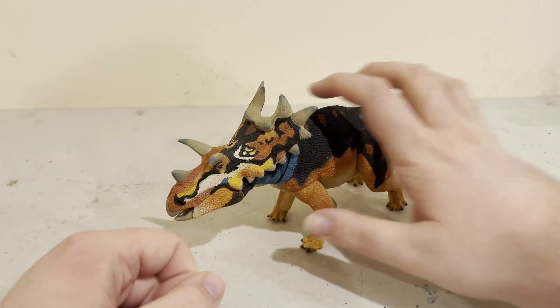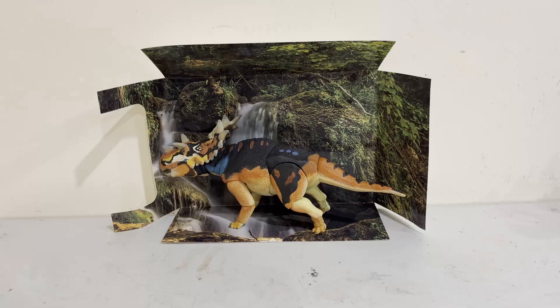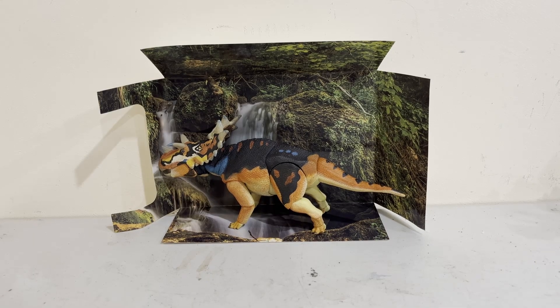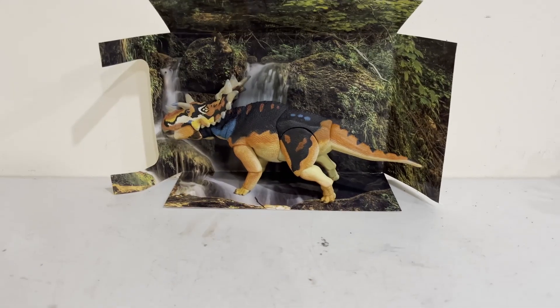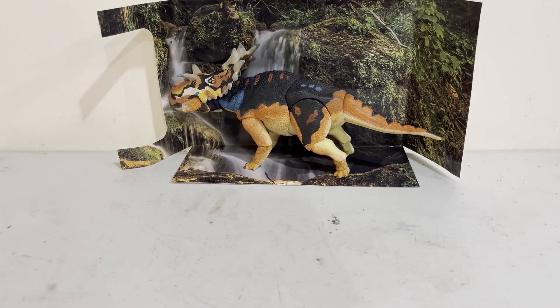Now let's have a look at what its box looks like. I have to say, this is a nice looking waterfall set. And hopefully I get to show off these things more often.